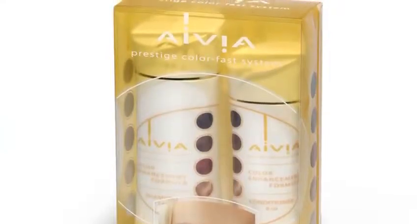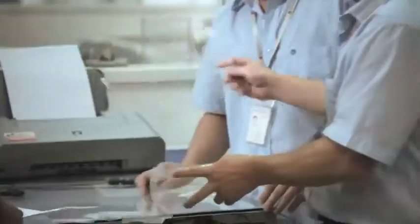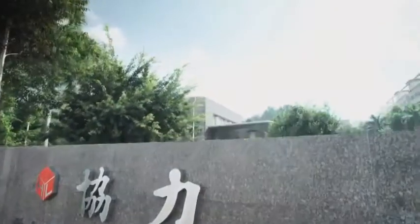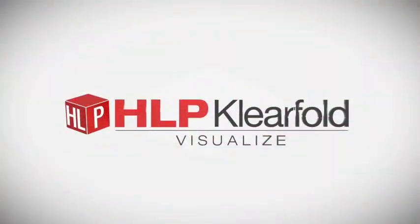When you need to showcase your products and branding in dramatic ways, visual packaging is a revelation. And there's only one visual packaging producer with the experience and global resources to support your efforts at every single stage. Visualize a company completely focused on clear packaging. Visualize HLP Clearfold.